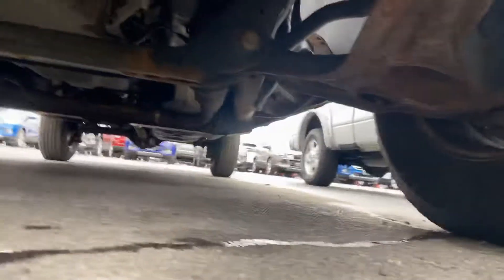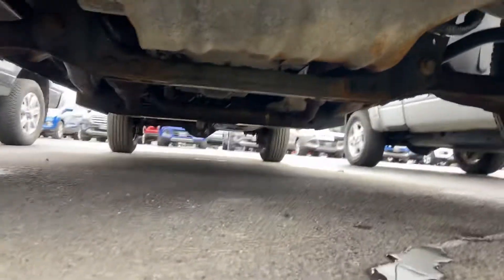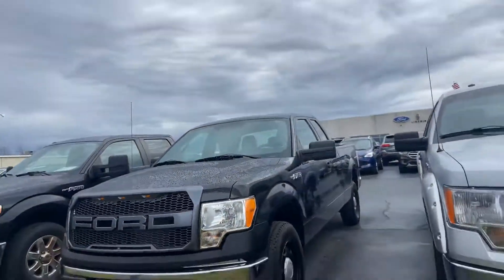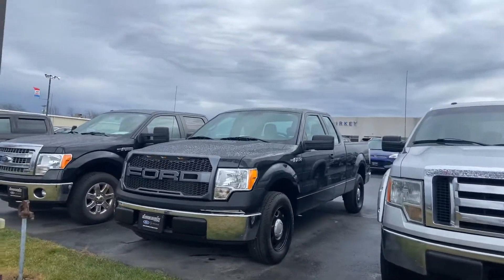I shot a video of a 2013 just a little bit ago, and this one is much, much cleaner. Today we're here from 9 to 5:30, tomorrow 9 to 12, obviously closed on Christmas — hopefully you have a good Christmas.